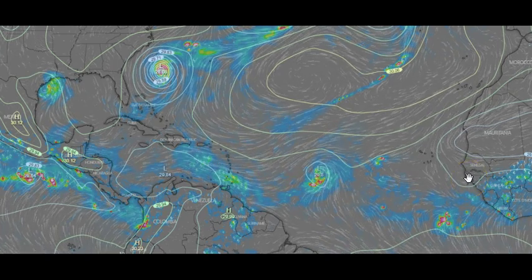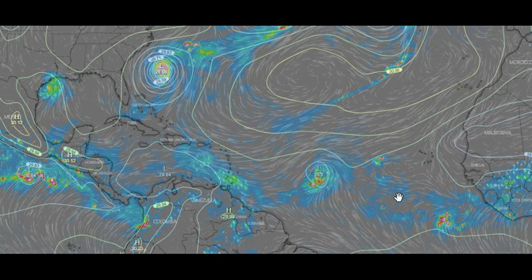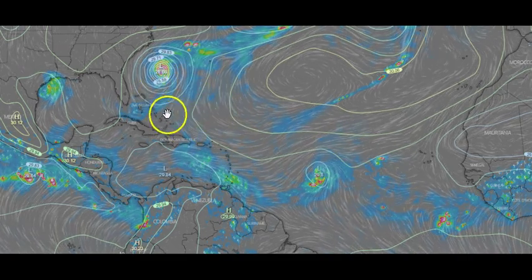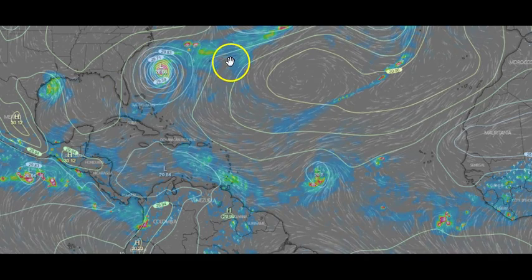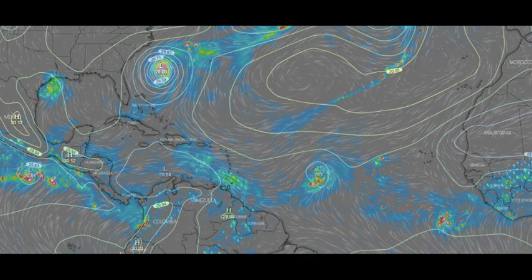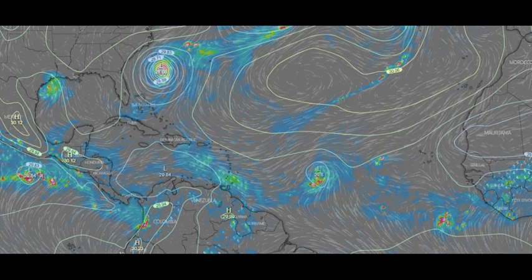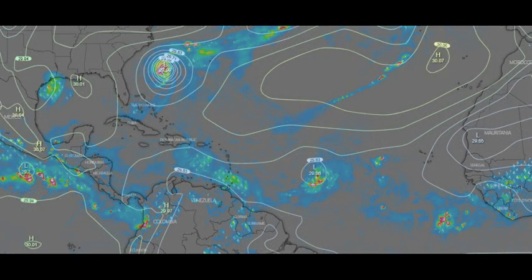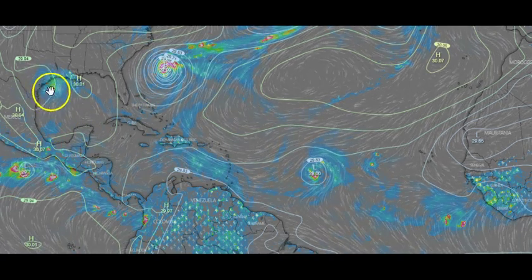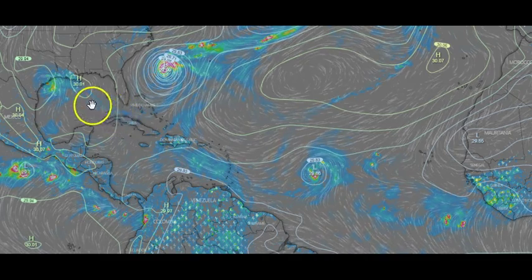Later on we have a possible Jerry that could be a big storm — I'm not saying it's going to be, it's too far out, but you'll see it. We know Humberto is not going to threaten anybody. Here we have the Gulf system — moving it up to around 2 p.m. this afternoon, you can see it's still kind of just hanging around trying to get a little vorticity. It might get a chance for a little bit of wind, but it's no big deal.